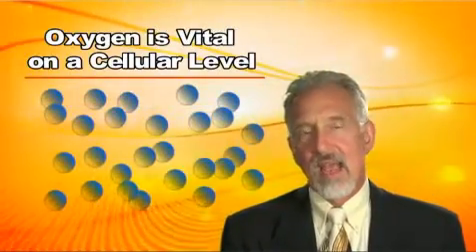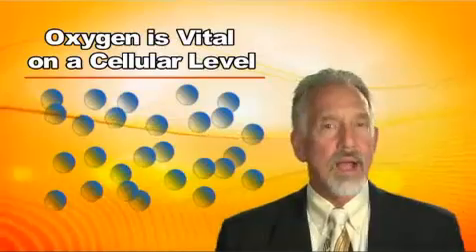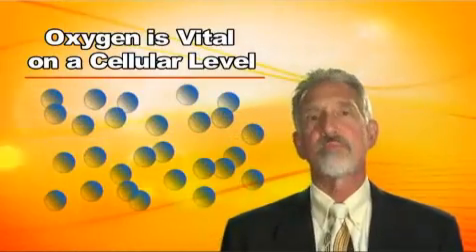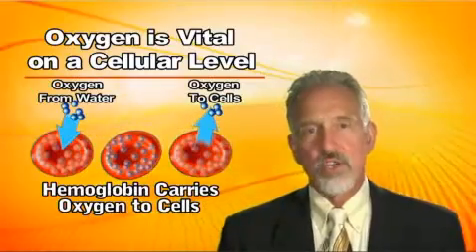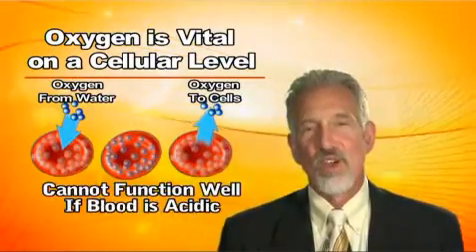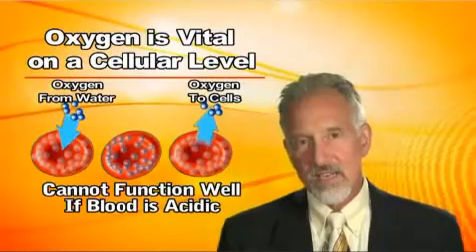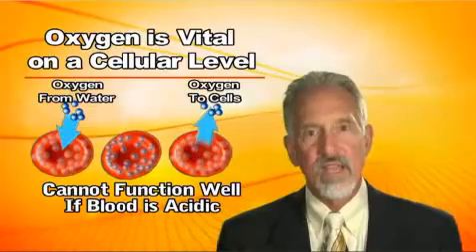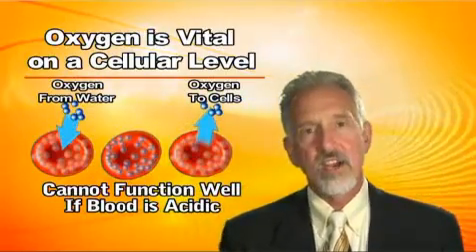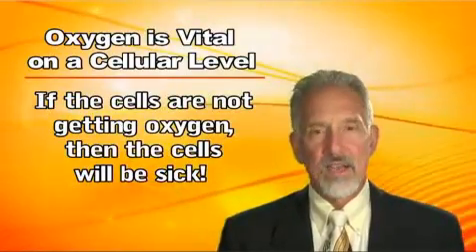How do you get oxygen from out here to the cellular level? It's transported through the blood on a molecule called hemoglobin. It just so happens that hemoglobin transports a whole lot less oxygen when the blood is acidic. The oxygen won't combine with hemoglobin as well, so it doesn't get carried out to the cells. And if the cells aren't getting oxygen, the cells are going to be sick.